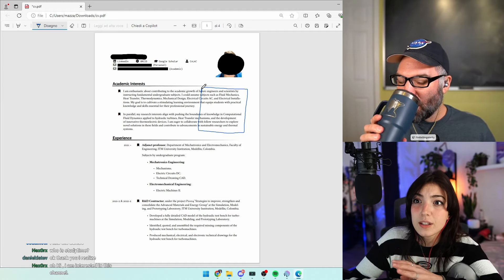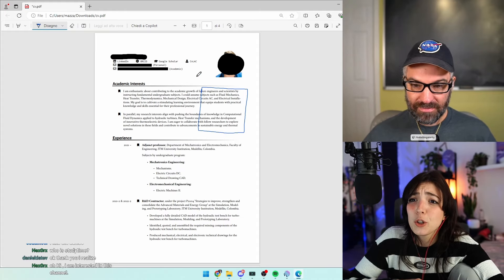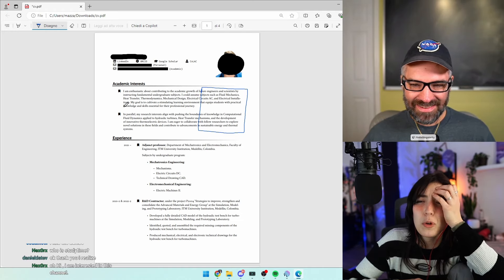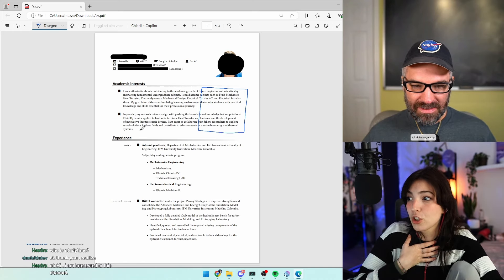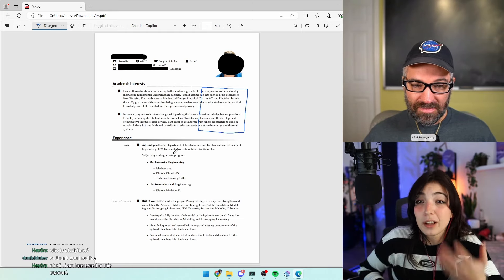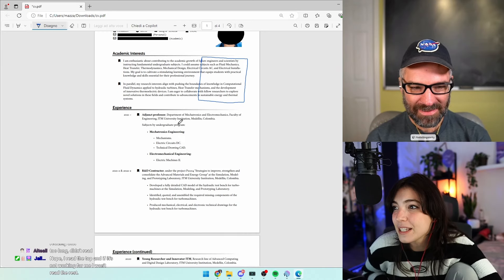Academic CVs are not going through ATS — it's humans reading them, and humans have a very low attention span. If the first thing they see is a large block of text, there's a low chance they're going to read it — even if you wrote that you're a Nobel Prize winner. I would personally jump straight to experience, because if I read all that text and then find they have nothing in their experience, I've wasted time. I'd rather check experience first, then go back and read what they said about themselves.